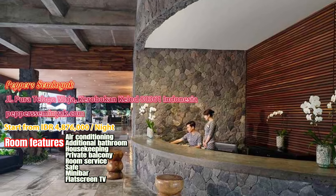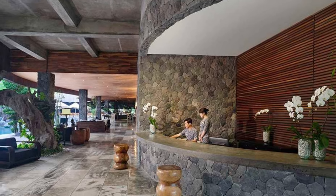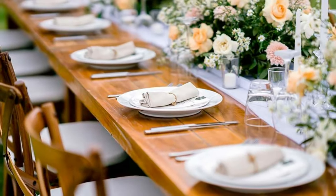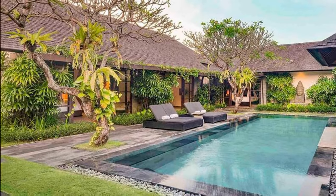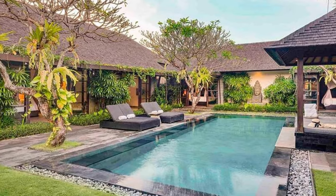5. Peppers Samanik. Tucked among lush tropical gardens and tranquil lotus ponds on the southwest coast of Bali, Peppers Samanik is a world-class villa resort steeped in luxury and relaxation.